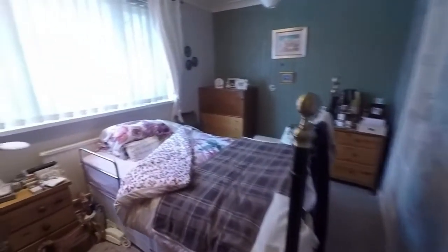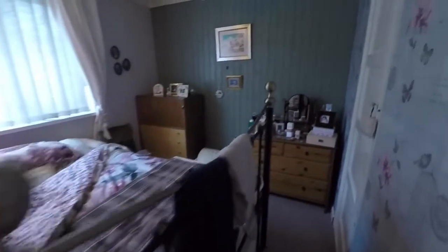Through here we have one of the two double rooms — either could be used as the master bedroom as they're both generous in size. This one has one built-in cupboard and a nice view overlooking the garden.